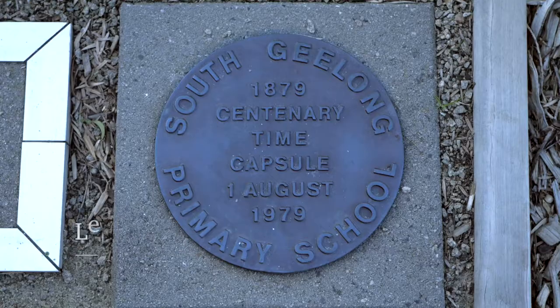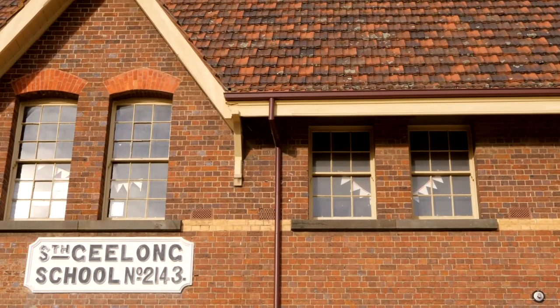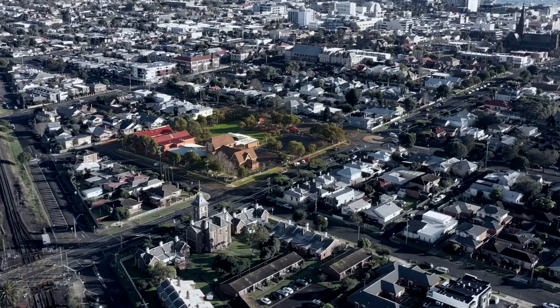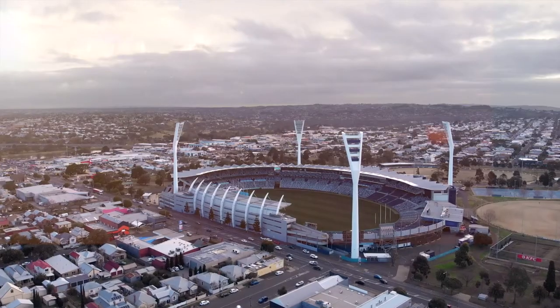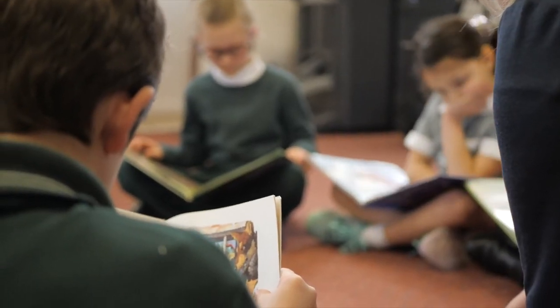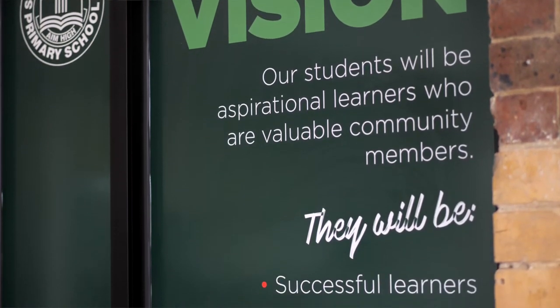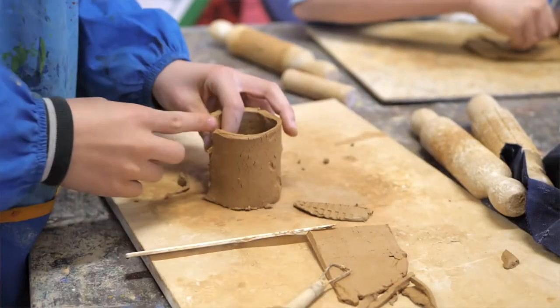Hello, welcome to South Geelong Primary School. Established in 1879, we currently have 350 students and families enrolled at our school. South Geelong Primary School is the hub of the local community. We want each and every child to feel that this is their place, a place where they belong. We want our students to be confident, creative and curious. So come with me and let's see what it looks like.